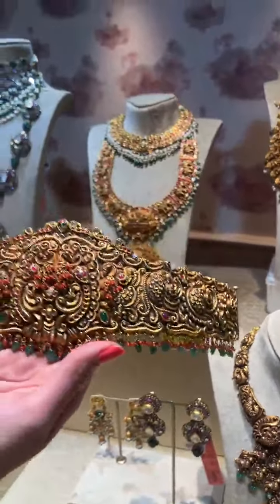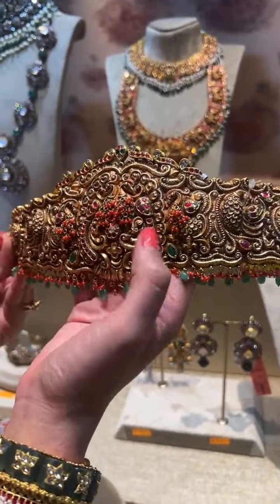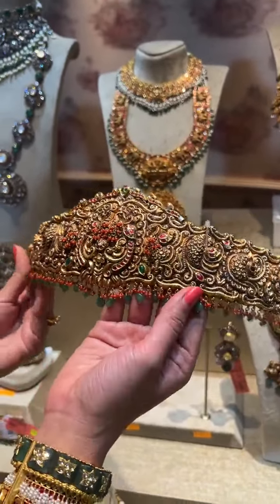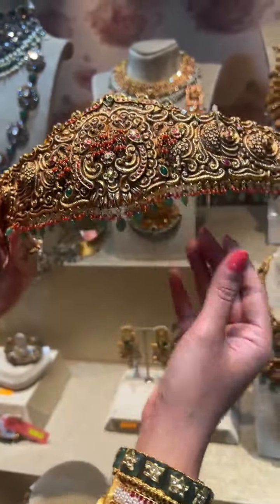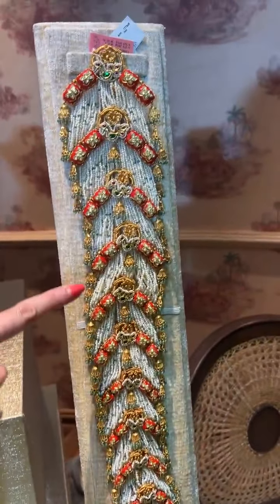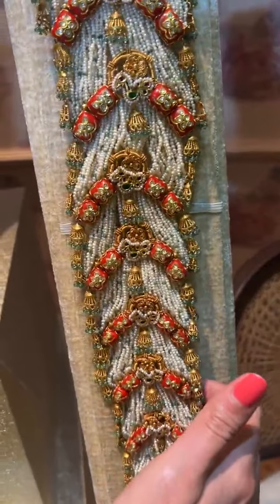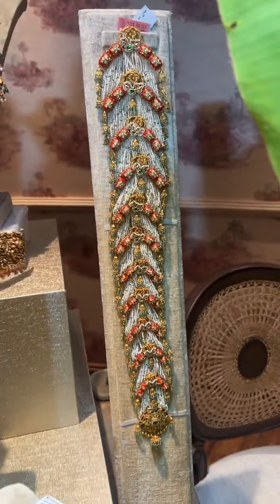This is a beautiful belt with nice corals on the body of each of the birds and nice drops at the bottom — it looks very beautiful. We've also made a matching jada for it with nice corals and pearls. It's very flexible and looks great on the hair — something different from the usual belts that we see.